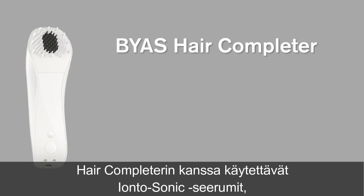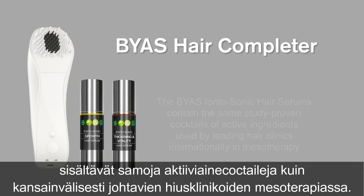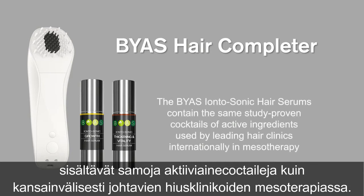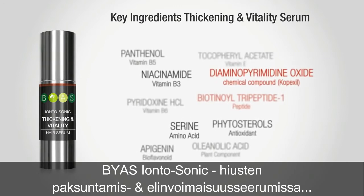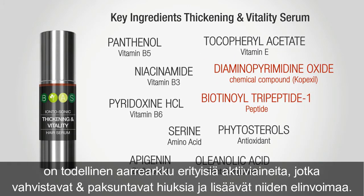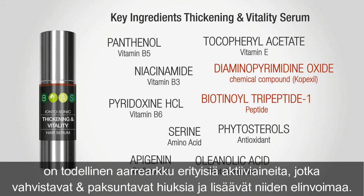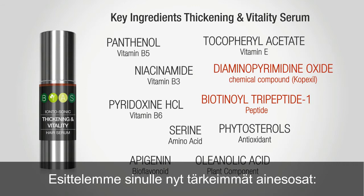The Iontosonic Hair Serums that are used together with the Bias Hair Completer contain the same study-proven cocktails of active ingredients used by leading hair clinics internationally in mesotherapy. The Bias Iontosonic Hair Thickening and Vitality Serum has a true treasure chest of specific active ingredients that strengthen and thicken the hair and increase its vitality. We will present you now the most important ones.